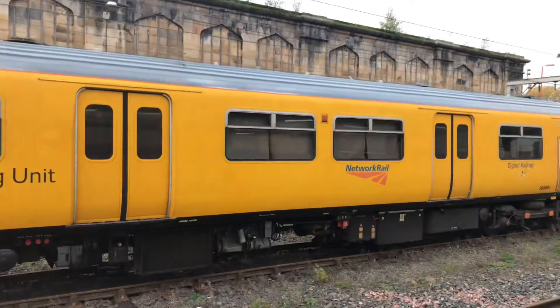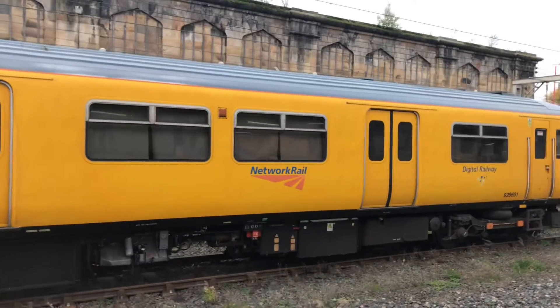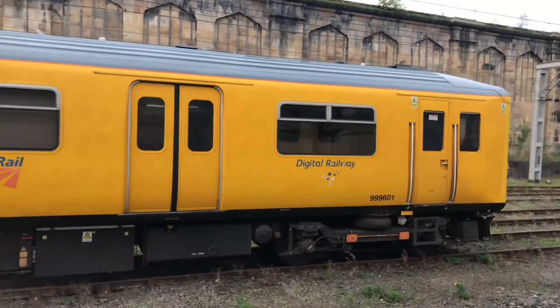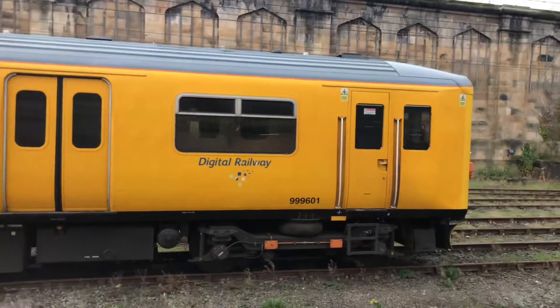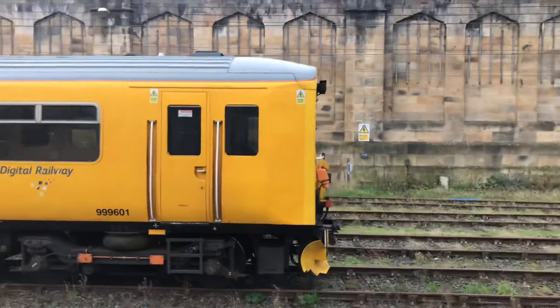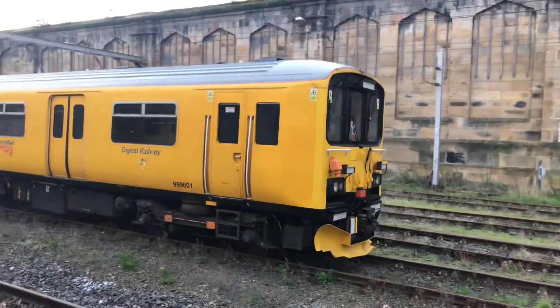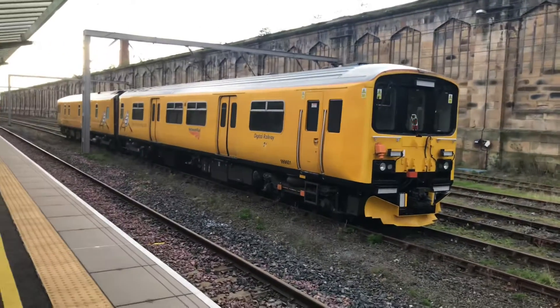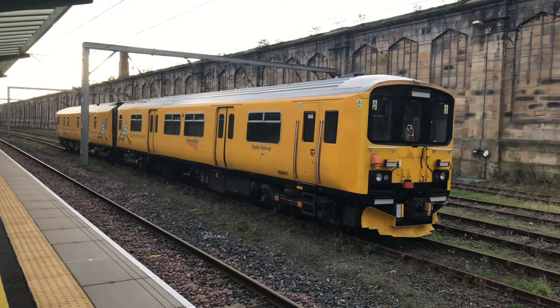Before we carry on our journey along the Settle to Carlisle Railway, we are just looking at this lovely sprinter unit, which Network Rail are making good use of. So let's crack on with our journey.